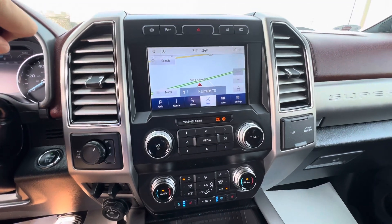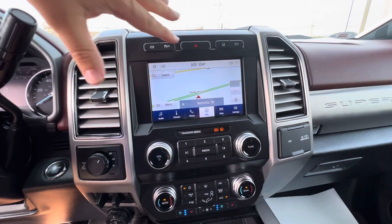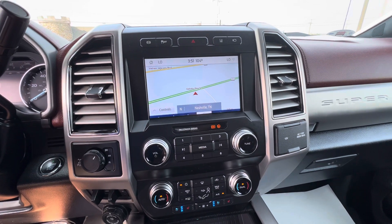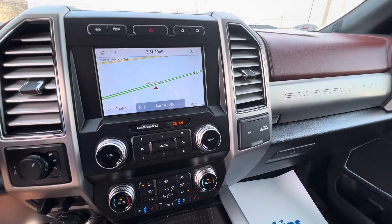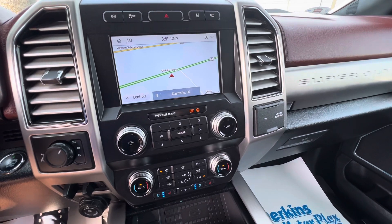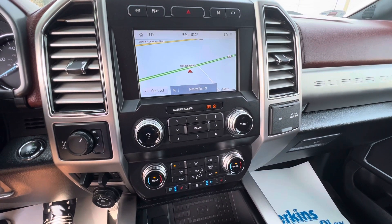I'm going to get this in reverse so you can see the 360 backup camera. All of this stuff would be covered under our extended total care package, which your salesperson can talk more about. But overall, just a fantastic truck — very, very minor issues, if anything at all. There you have it on this F-350 Platinum.